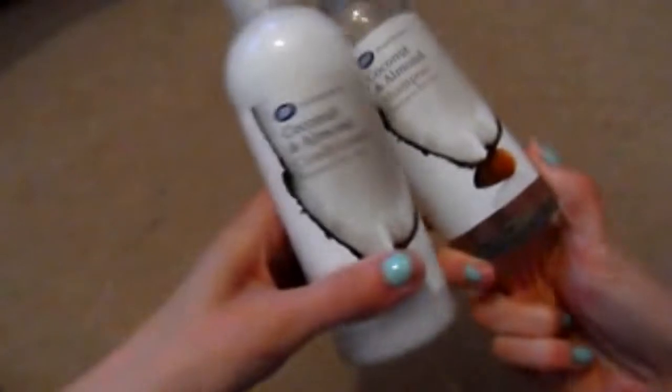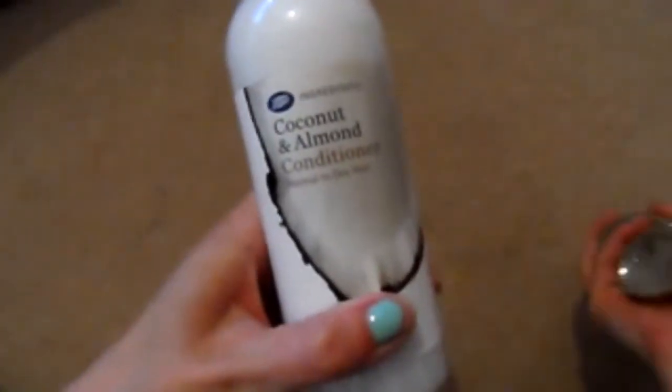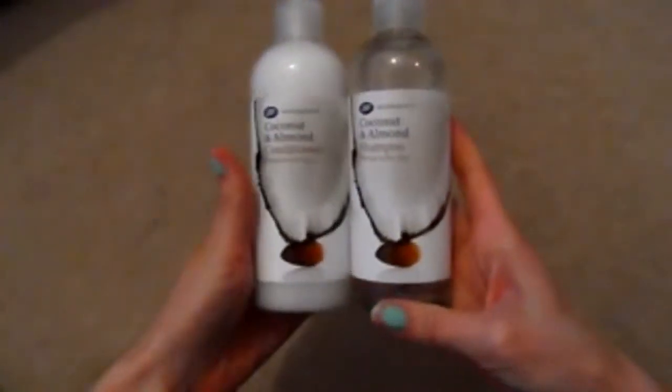From Boots I got the coconut and almond shampoo, which smells nice, is cheap, and does a good job for your hair. I also got the same coconut and almond conditioner. Both are really good, do a great job, and smell amazing.